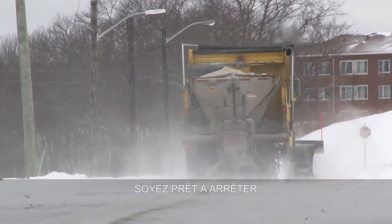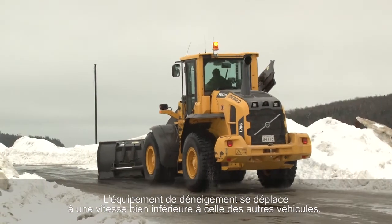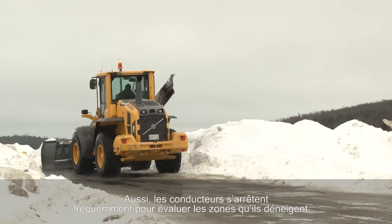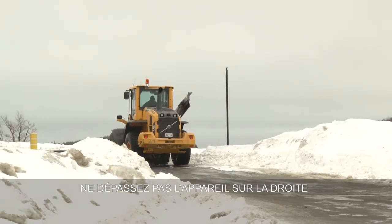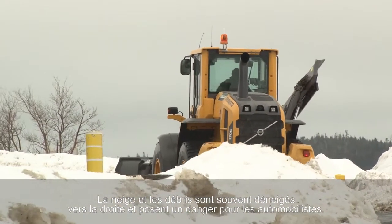Be prepared to stop. Snow clearing equipment moves at much slower speeds than other vehicles, and operators also stop frequently to assess the areas they are clearing. Do not pass on the right-hand side of the equipment. Often, snow and debris are ploughed to the right and pose a hazard to motorists.